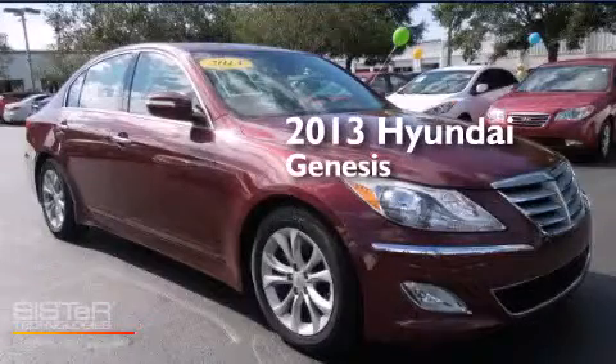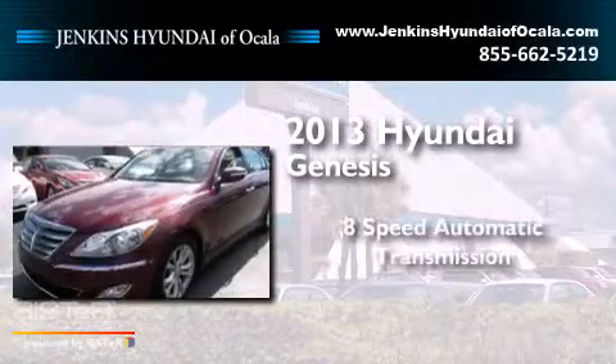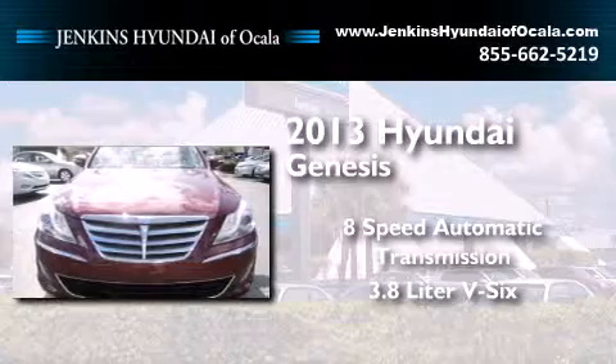This is a 2013 Hyundai Genesis. This four-door sedan has an eight-speed automatic transmission and a 3.8-liter V6.